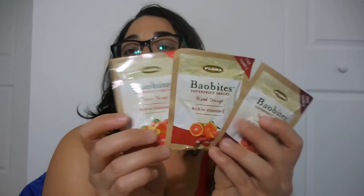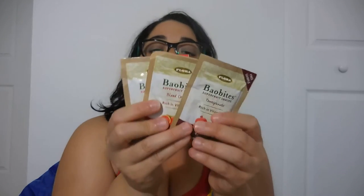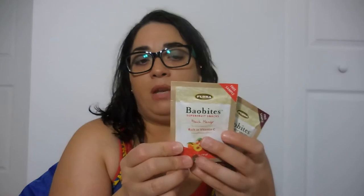From Social Nature — you can go to SocialNature.com. I got into the mission for the Bao Bites Super Fruit Snacks and they sent me three flavors: pomegranate, orange, and peach. This is very rich in vitamin C and you're supposed to eat it by itself or maybe put it in your cereal.